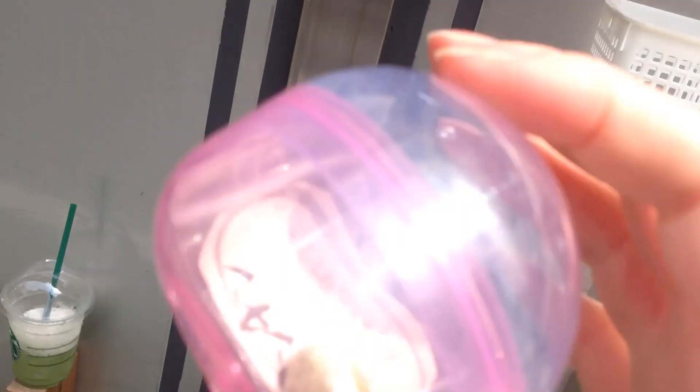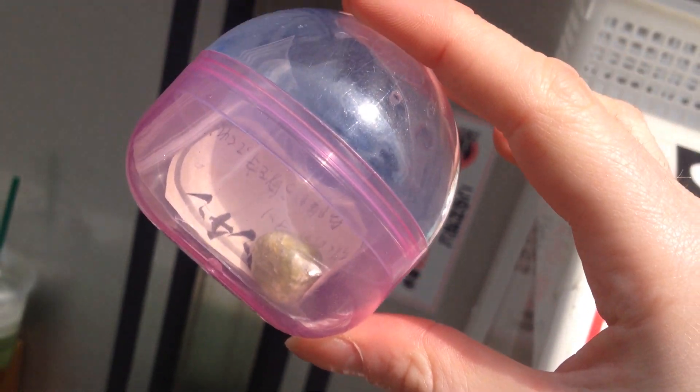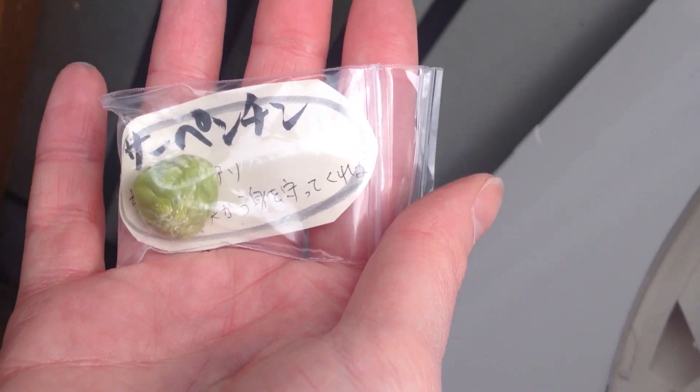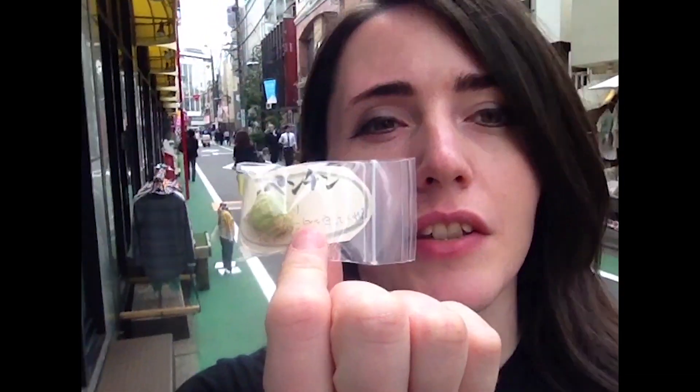Let's see what I got in here — it looks green! Okay, let's crank it open. You can see it's an actual crystal — these are really cool, really awesome. It even has a description of what it is and it tells you what the crystal is.